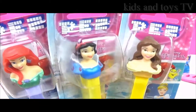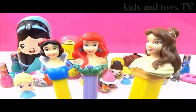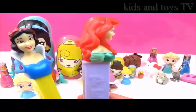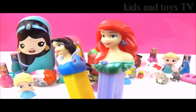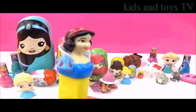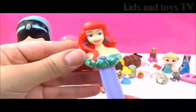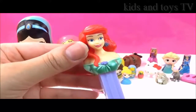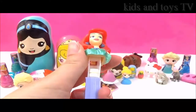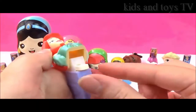Look at these awesome Disney Princess Pez dispensers! Let's open them up — how pretty do they look? We have Belle with her long brown hair, Ariel with her long red hair, and Snow White with her short black hair. Adorable! If you want to put the candy in, you just lift them up, and when you want to get the candy out again, you just push them back and out pops the candy! And there's the candy — how awesome!